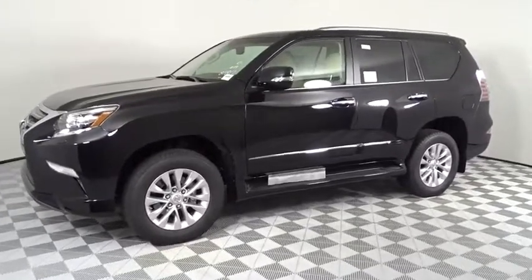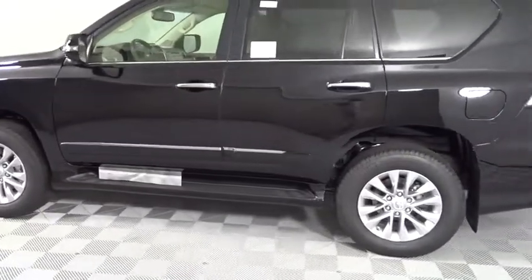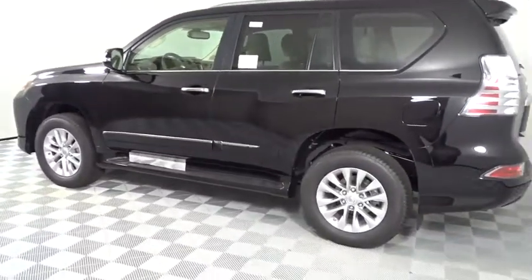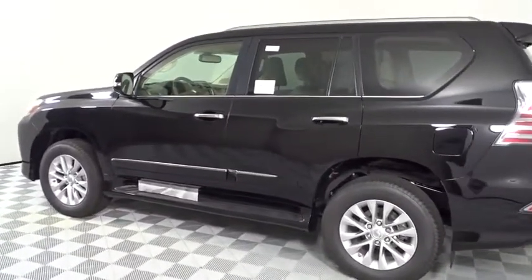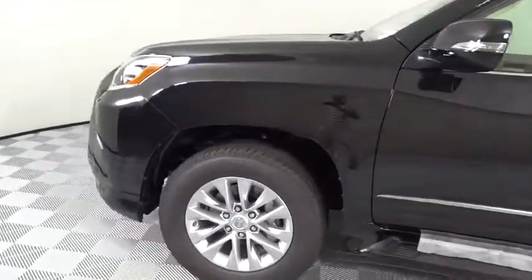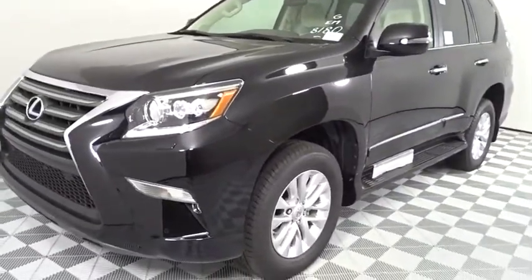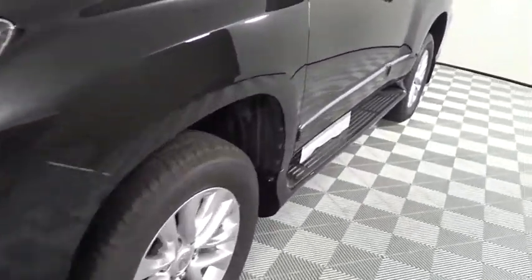Stop by and take a look at the 2019 Lexus GX. The Lexus GX is a luxurious SUV that provides plenty of hauling functionality with its third-row seating, but also has the capability to take off-road. The GX lets you ride in style while still providing you with plenty of versatility. Here are some of this vehicle's great options.